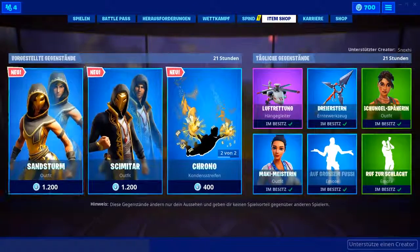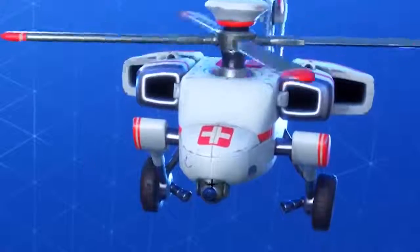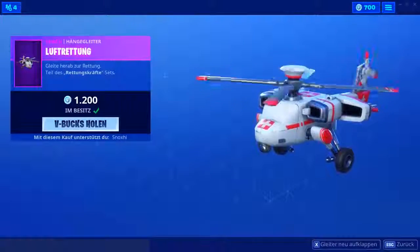Dann kommen wir zur rechten Seite, wo wir erstmal die Luftrettung drin haben — so sieht der Gleiter aus. Ich finde es immer noch schade, dass er keine Fenster hat. Das hätte den Gleiter auf jeden Fall nochmal ein bisschen geiler gemacht, weil 12 Euro für den Gleiter ohne Fenster finde ich doch ein bisschen extrem.